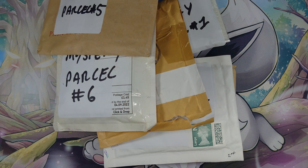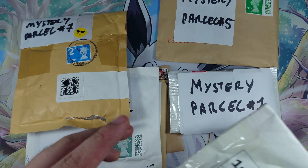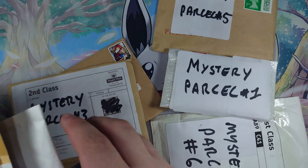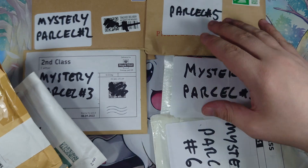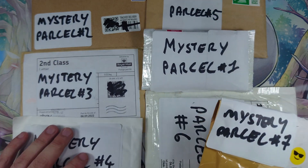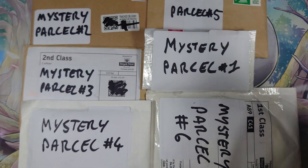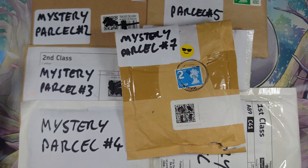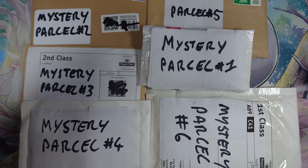I ordered a bunch of different mystery packs from eBay — there should be six of them here, one of which has two packets, and one of which is just a Trainer Gallery Flareon. I don't know which is which because Royal Mail decided to deliver all of them at once. There have been strikes here in the UK, so I've got all of these to open at once. I've numbered them one to seven.